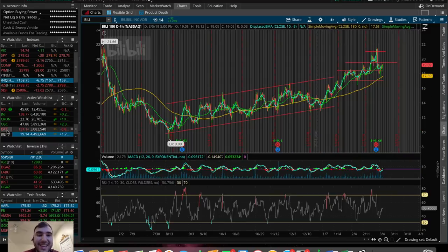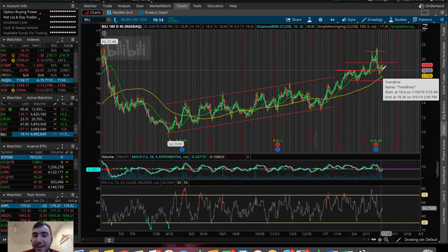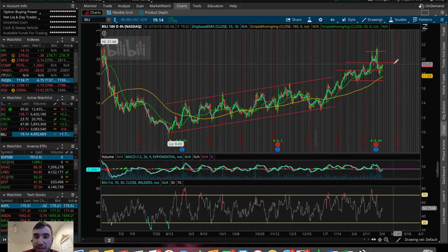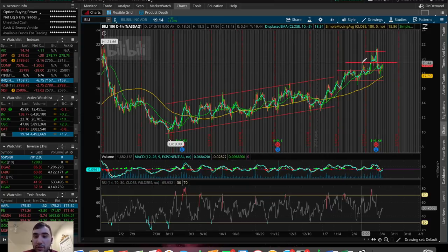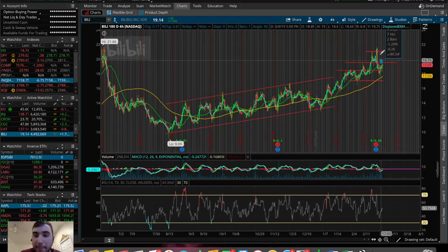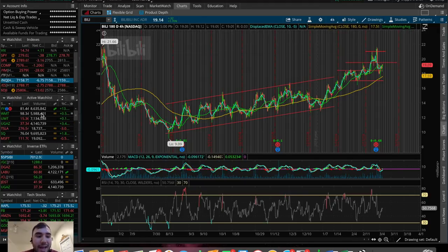Another one I'm watching is ticker symbol BILI. This one is trading above an old resistance, new support at about $18.50, and we're at resistance right now again at about $19.30. Tomorrow I'm going to be watching for a break back into the $19.50 range and ultimately the $20 range to hold that resistance as a new support at about $19.50. From there, if we slowly start to fill the gap back up to about $21, that could be a nice margin of profit of about 5-7% on BILI.